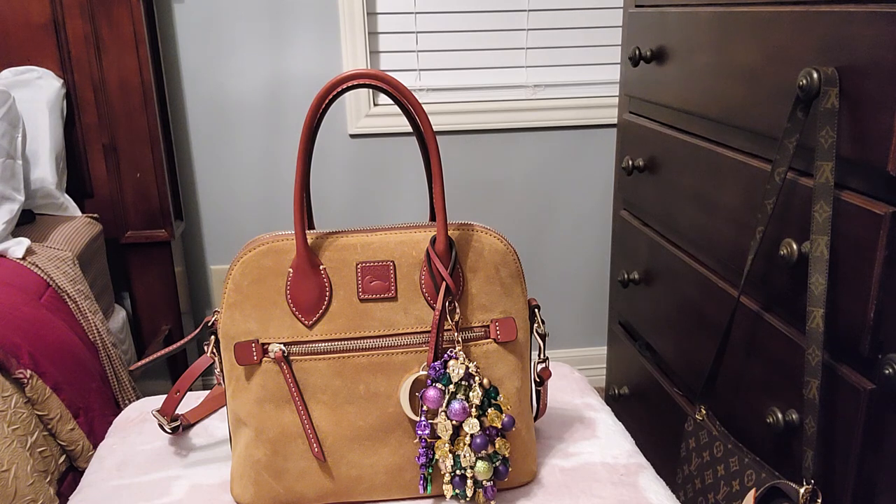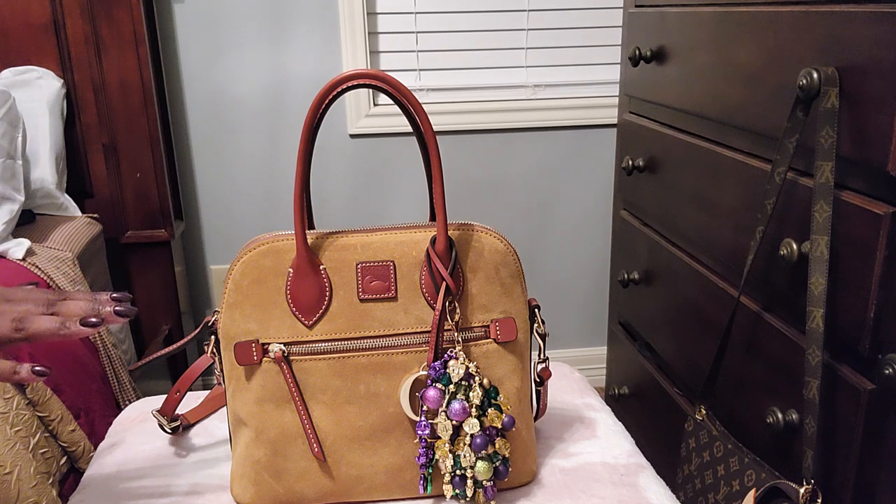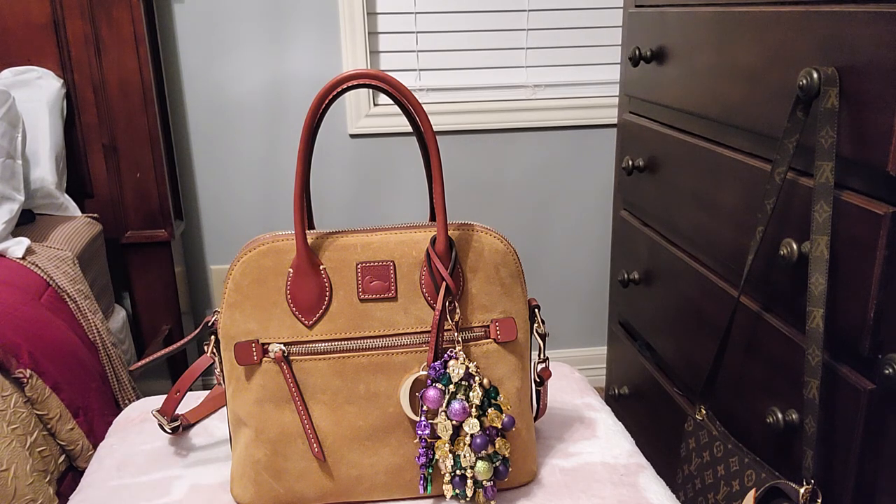This is a beautiful bag — the camera doesn't do it justice. I am going to get into the dimensions of this bag. I have a dome satchel — this is the regular dome satchel in suede, and it's in chamois. The chamois is the color — I think that's how you say it, like 'cami.' Chamois. So that's the color of it.